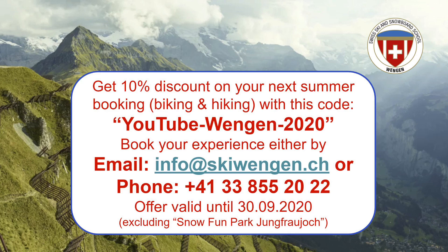We'll also offer you a 10% discount on your next summer booking. For any biking or hiking experience, just mention the code youtubewengen2020 when you do your booking either by email or by phone, and you'll get 10% off. We're looking forward to welcoming you here.